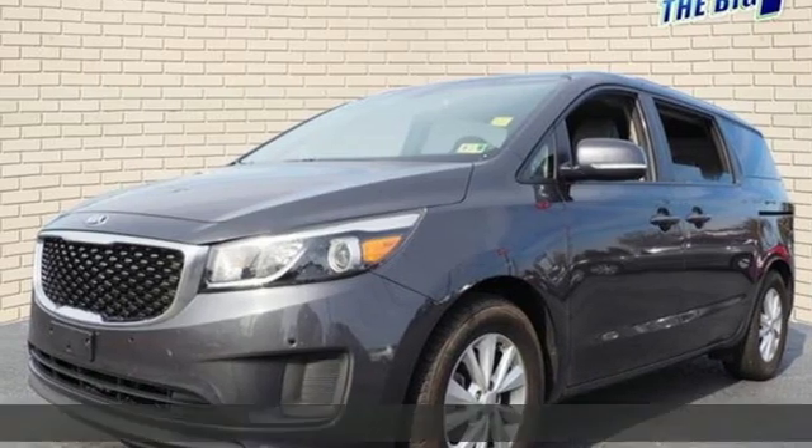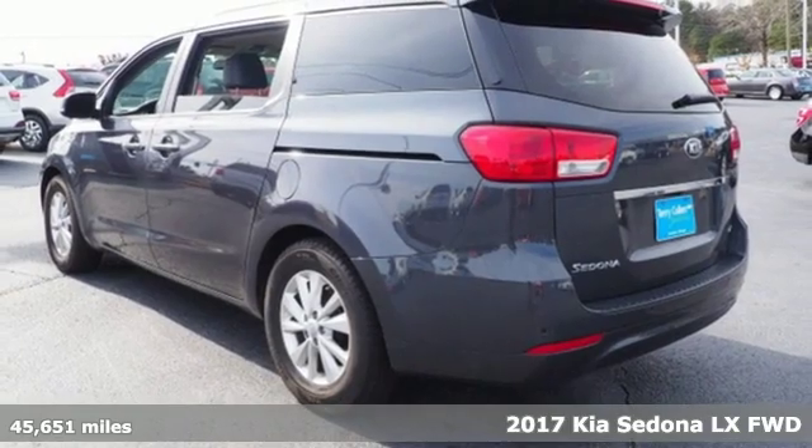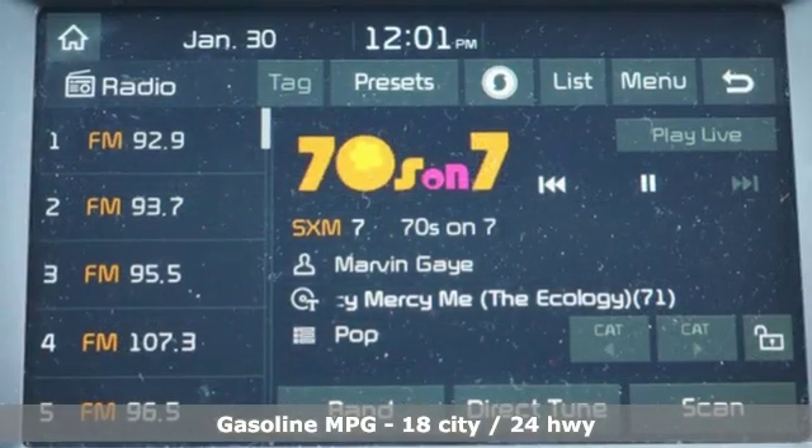It's a 2017 Kia Sedona. Smooth and secure, this comfortable minivan gives touches of luxury and loads of convenience. A great vehicle is comprised of great features like these.